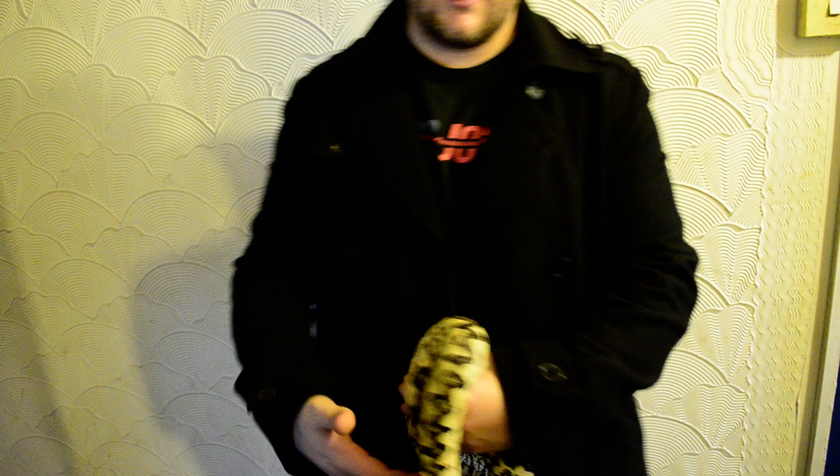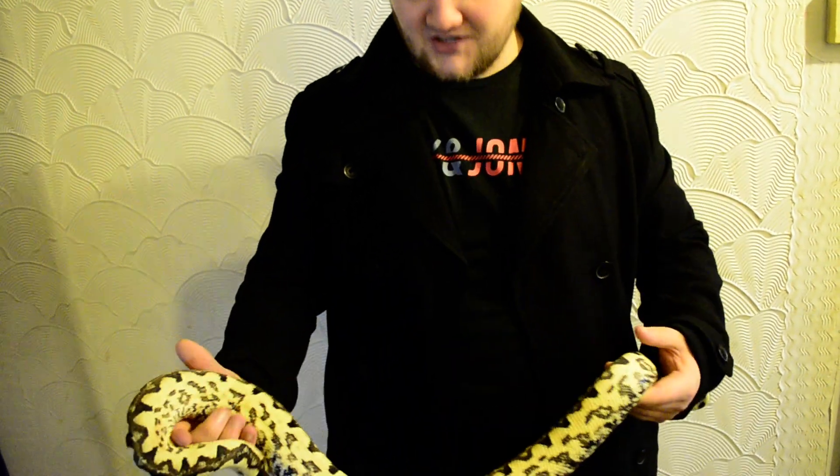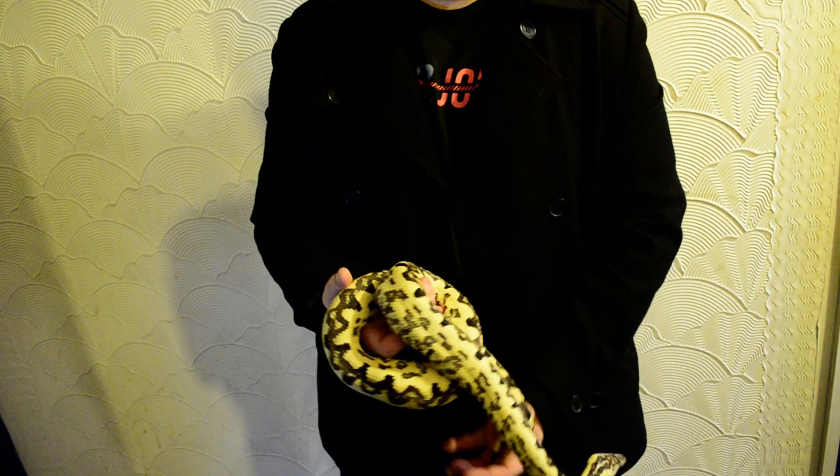They grow up to about four feet in length - they're not very big snakes. As you can see they're very variable in color. The boyfriend - or husband, whatever you want to call it - is quite a bit smaller and he's more of a reddish color. These guys live obviously in the Solomon Islands.